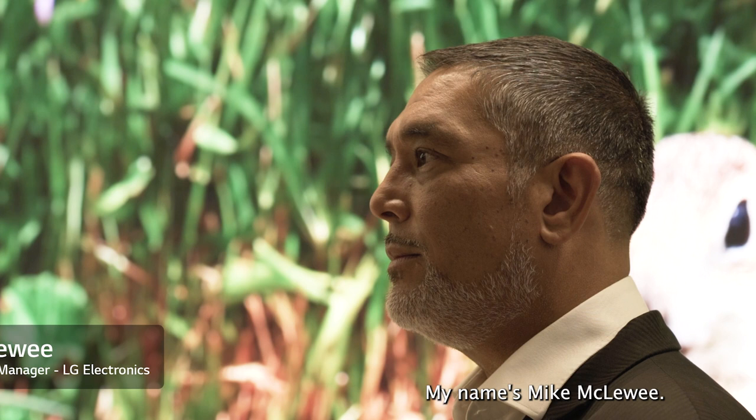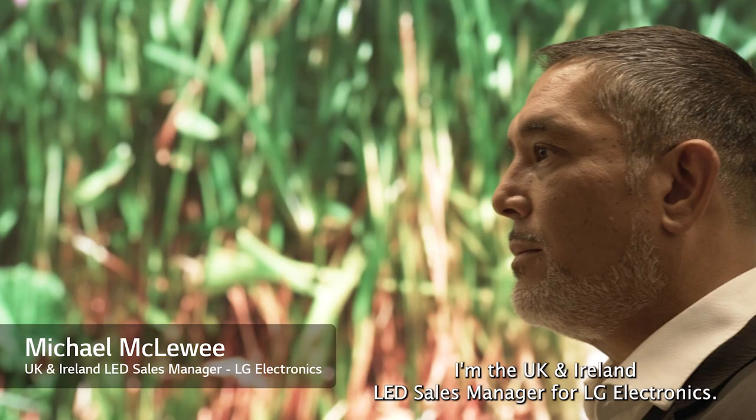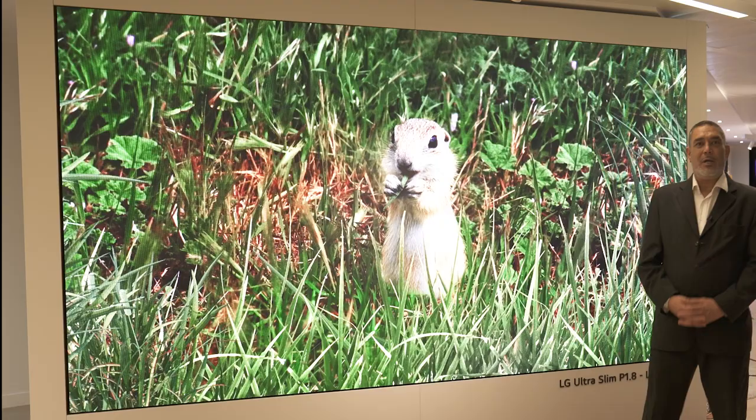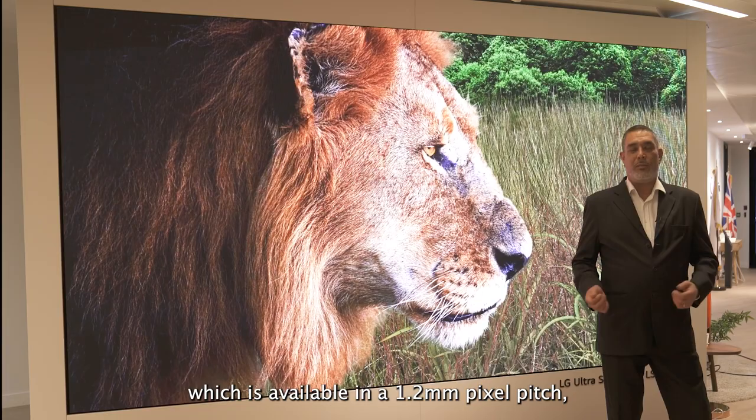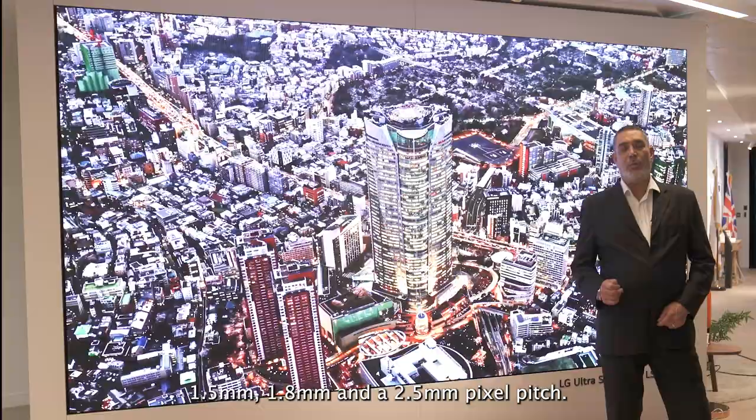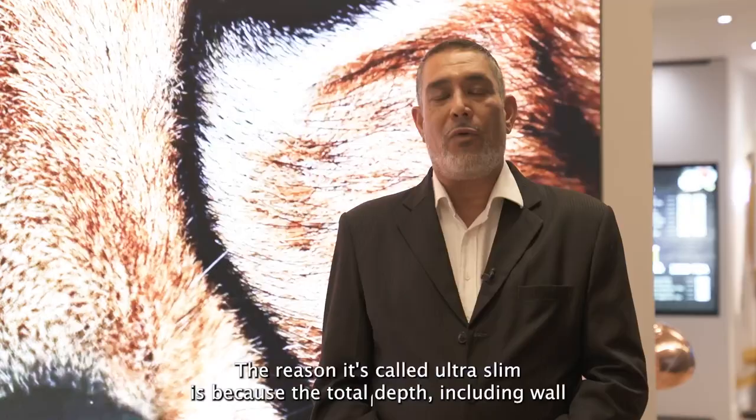Good day, my name is Mike McClewy. I'm the UK and Ireland LED Sales Manager for LG Electronics. Today I'm going to be talking through some of our LED product portfolio, such as our ultra slim LSCB range, which is available in a 1.2 mil pixel pitch, 1.5, 1.8, and a 2.5 mil pixel pitch.